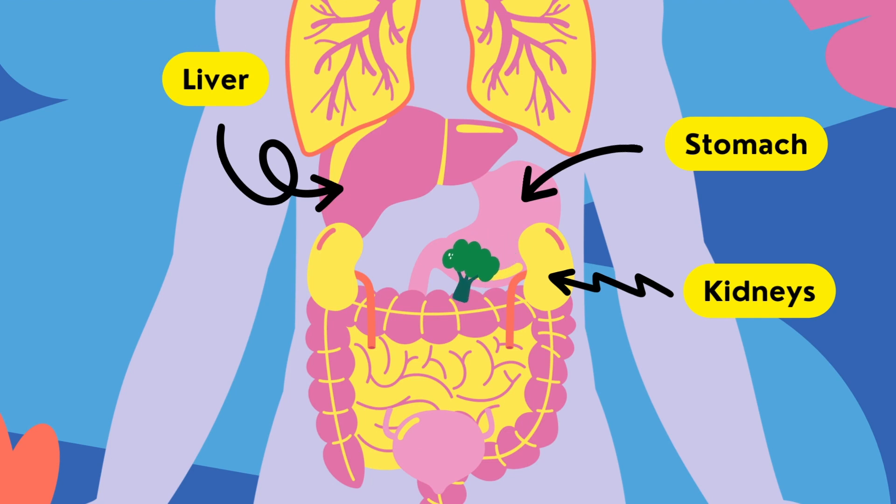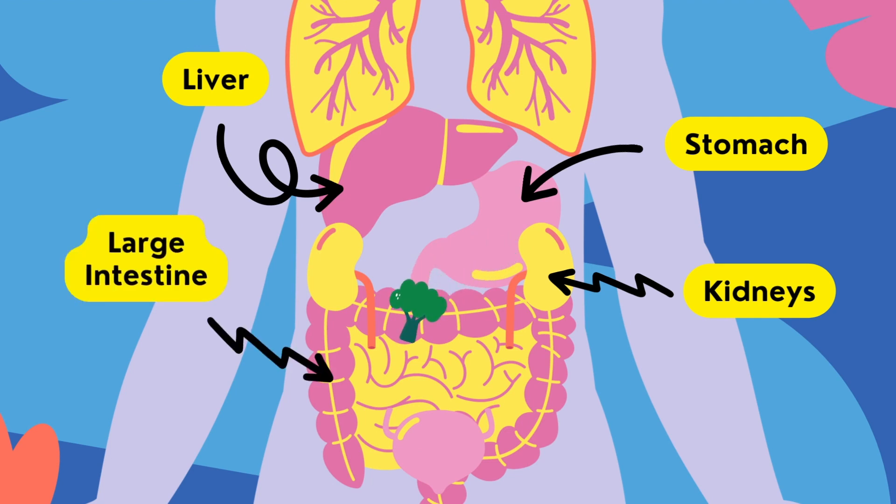Next, the partially digested food enters the large intestine. Here, water and minerals are absorbed, and the remaining waste material is formed into feces, ready for elimination.